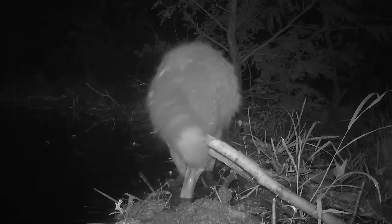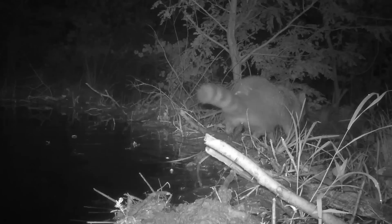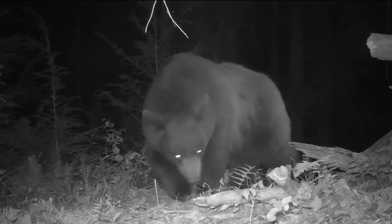A windstorm causes a leak in the beaver dam. While repairing the leak, the beaver is startled by this old raccoon, who has an itch that just needs to be scratched.